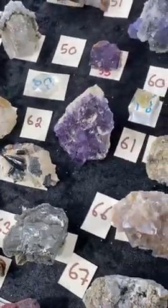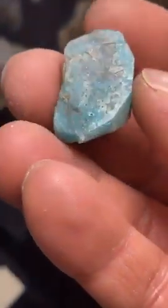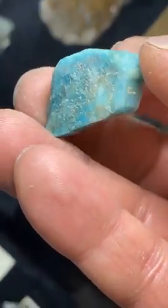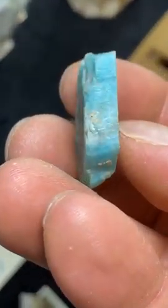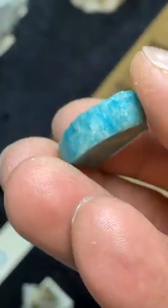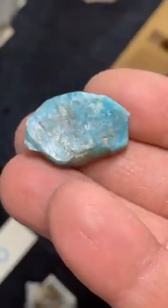Number 176 — I'm glad Charles you can see me again. Number 176 is Minyulite from Colorado, at $10. It's crystals of turquoise but with terminated faces — here, and here. So this one is $10.